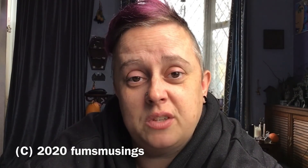I hope you found this video useful. Thanks for watching and I'll see you in the next one. Bye for now.